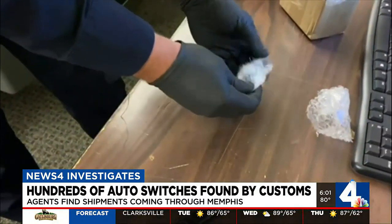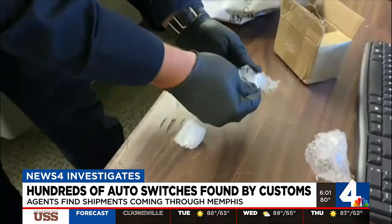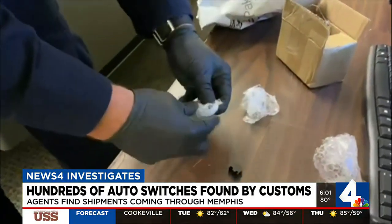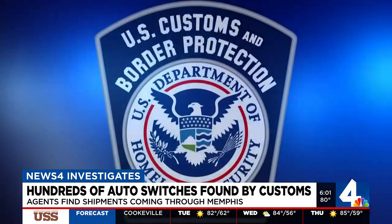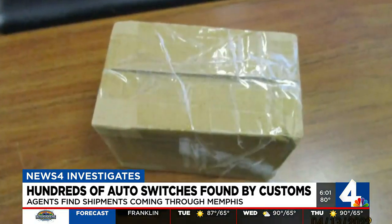They're coming in wrapped in plastic, carefully hidden. They'll send in a toaster oven and then concealed in the toaster oven. But thanks to x-rays of suspicious packages, Tennessee agents with Customs and Border Protection are finding tiny devices concealed inside packaging.